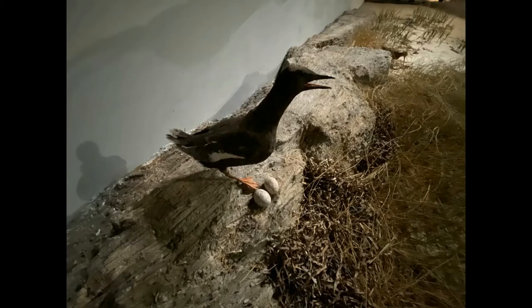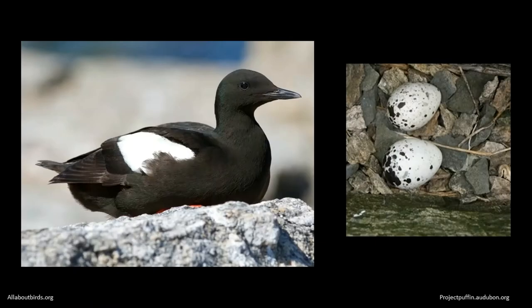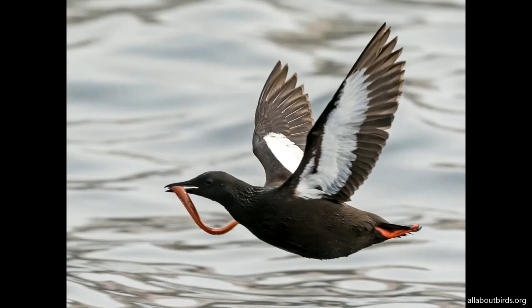Look up on a coastline ledge and you might find both Guillemot parents incubating an egg. The shape prevents the egg from rolling out of the nest. Once hatched, the newborn receives lots of fish from both parents, and after 15 days, the Common Guillemot youngster will leap off the cliff and glide toward the ocean.